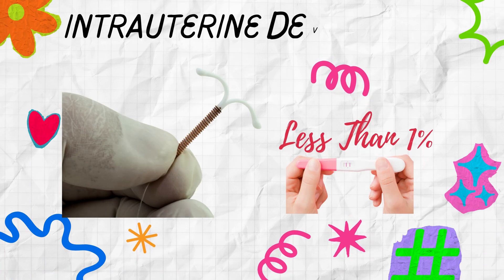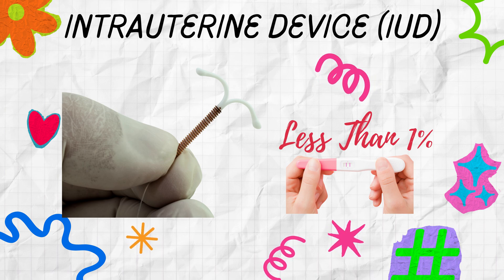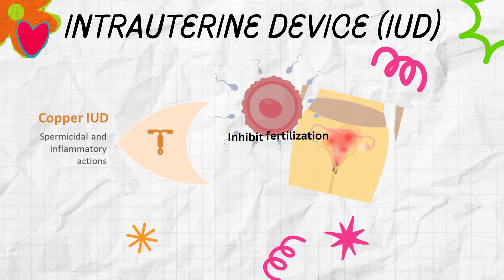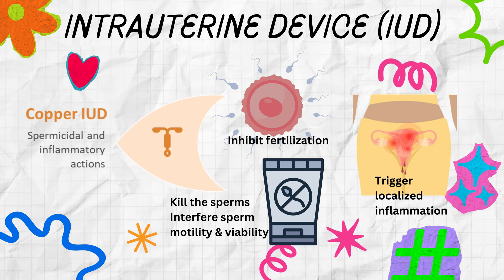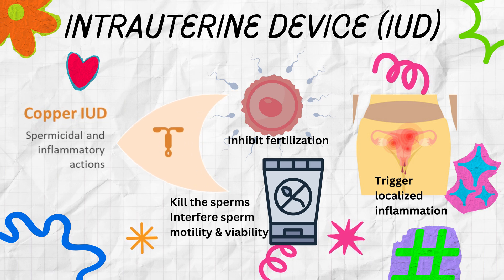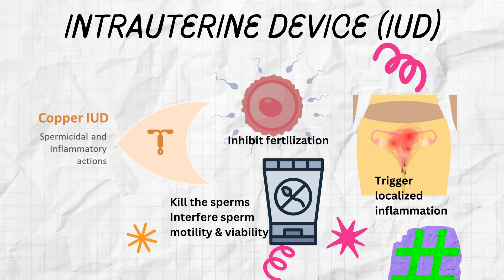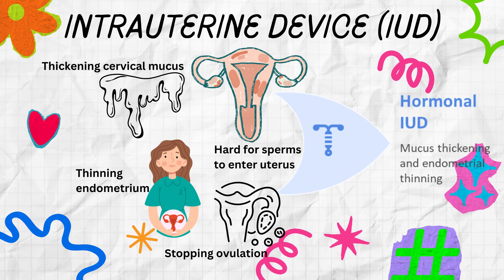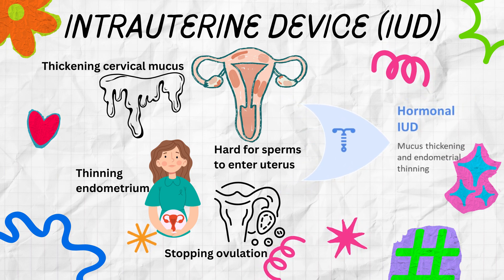The intrauterine device, or IUD, is one of the most effective reversible contraceptives, with a pregnancy rate of 1% or less. It's a small device inserted into the uterus by a healthcare provider. The copper IUD prevents pregnancy by making it difficult for sperm to reach and fertilize the egg, and by potentially inhibiting implantation. Copper acts as a spermicide and triggers a localized inflammatory response in the uterus, which can interfere with sperm motility and viability. The hormonal IUD prevents pregnancy by thickening cervical mucus, making it harder for sperm to enter the uterus, thinning the uterine lining (endometrium), and potentially stopping ovulation.